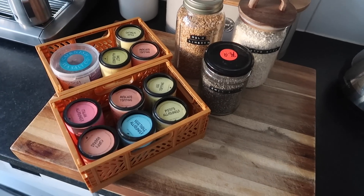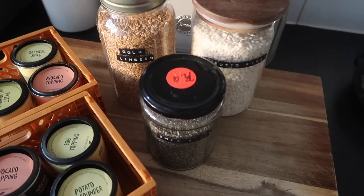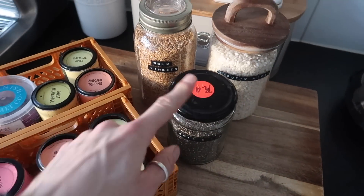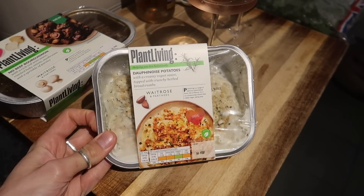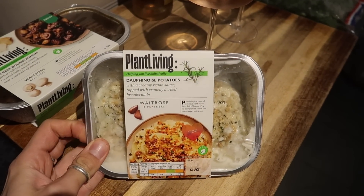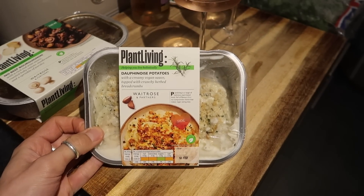There we are — all decanted and done. I've got golden linseed, arborio risotto rice and chia seeds in an old jar that had some sourdough starter in it. And then these are the spices. We are having some dinner this evening and for once I'm not cooking, which is lovely. We're having this from the Waitrose Plant Living range — they sent it over for Valentine's Day, which was yesterday, but Zara and I were out so we're having it tonight instead.